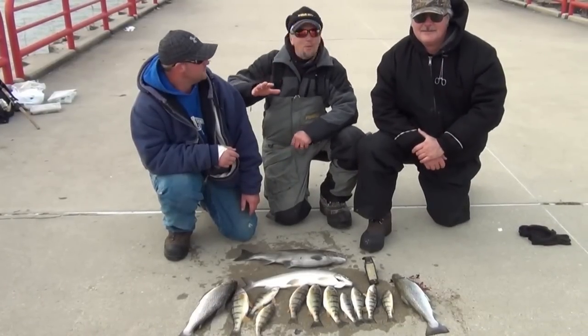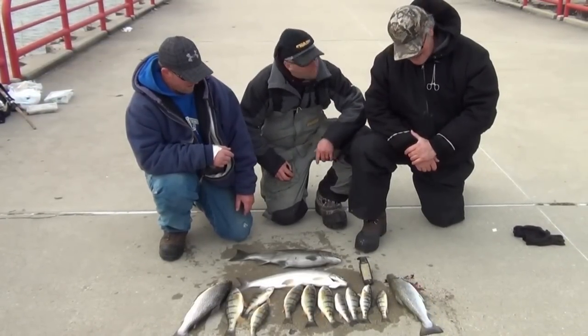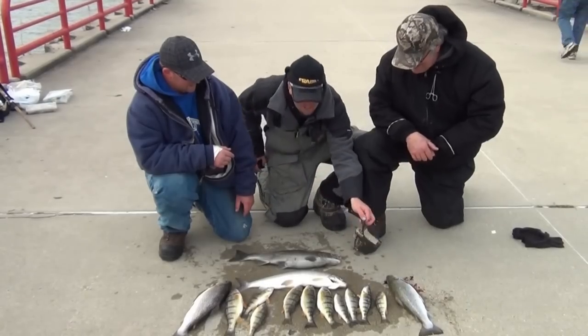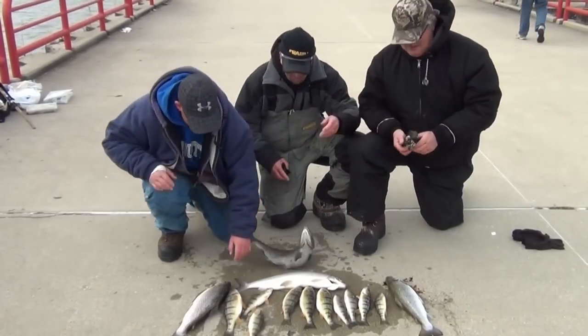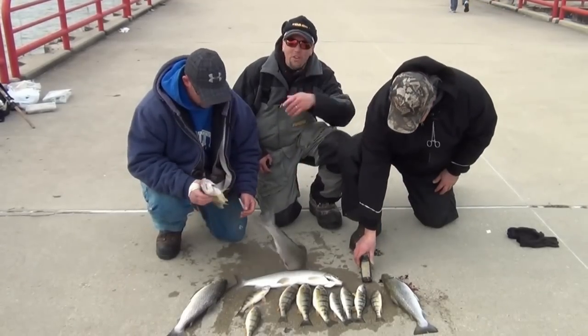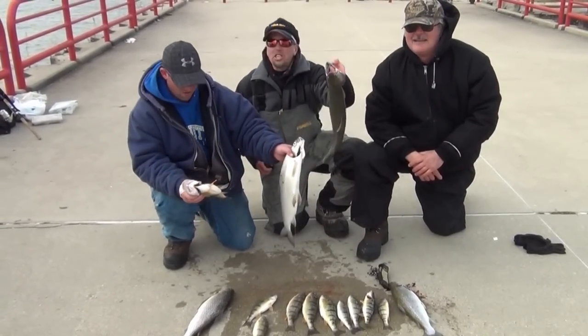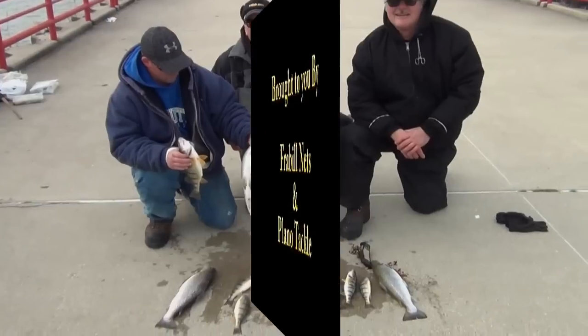We had an awesome morning here in the Milwaukee Harbor with my buddy Jimmy and Joe. Jimmy caught a coho along with cohos, brown trout, some big perch, and whitefish. So early December — you want to come fish from shore — lots of shore fishing opportunities here in the Milwaukee Harbor.